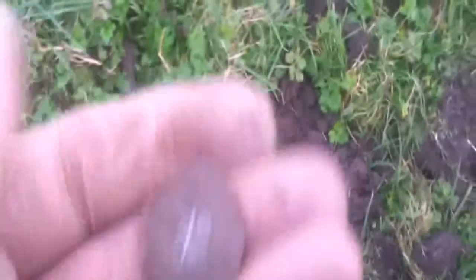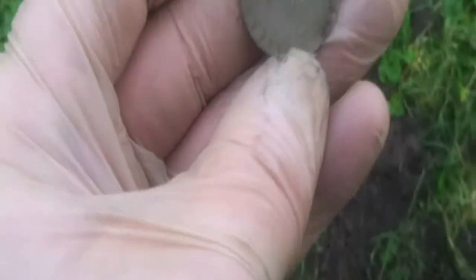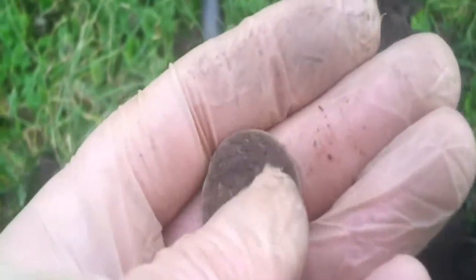Well, this has certainly turned out to be a great dig. Dan hasn't found much, but I've found silver again — a nice hammered coin. It's beautiful. Elizabeth the First, obviously. That's great. I'll get it cleaned up and show you later.